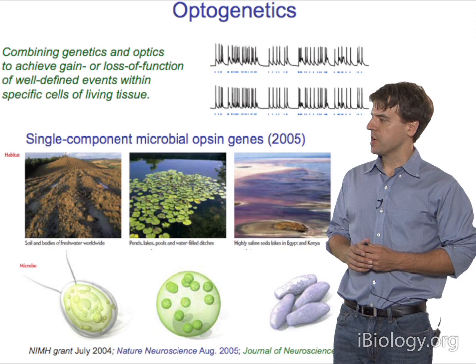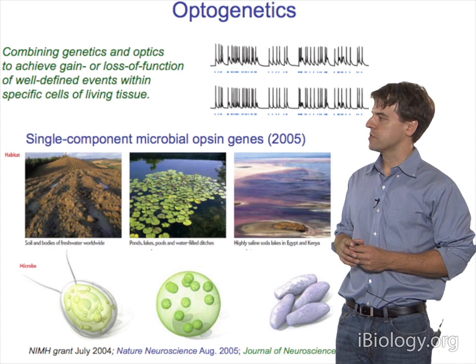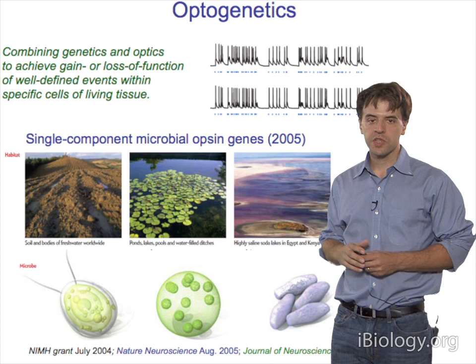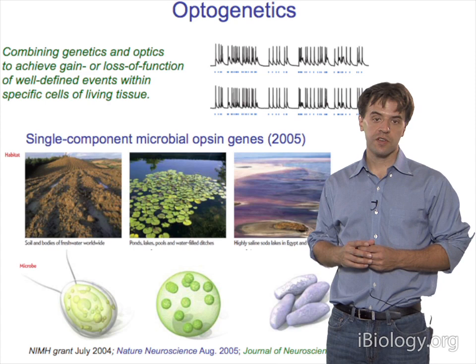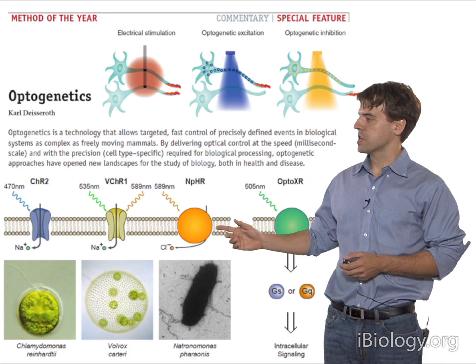Back in 2004 and 2005, we found we could take one of these genes from Chlamydomonas reinhardtii. The gene was channelrhodopsin, and we put it into mammalian neurons. Here are two separate neurons receiving the same blue light pulse train, and we can elicit action potentials from these two neurons that are almost identical. This is what you might call a gain of function of the neural code.